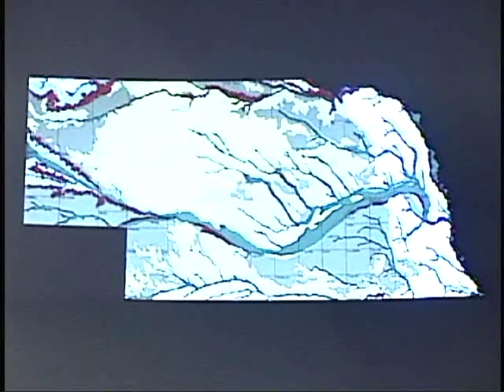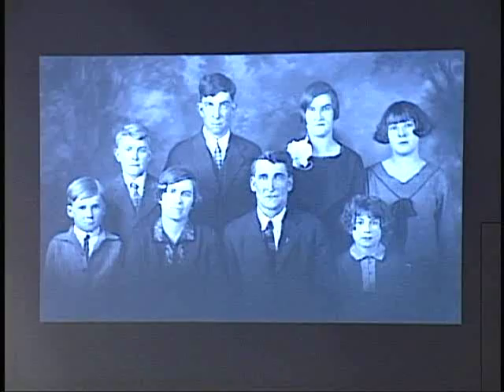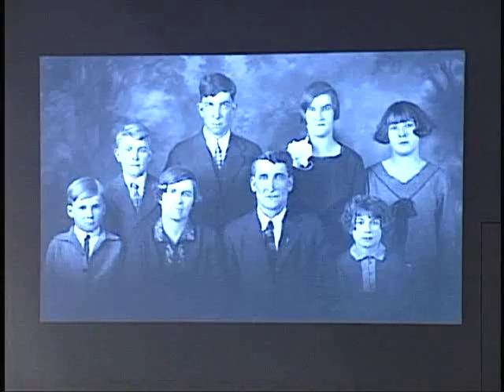He was born in 1907 in Callaway, and the family moved up to Lincoln County shortly thereafter. They all had farms up there — there were six kids and some brothers and sisters of the father, and they all farmed up there. This is Emery's family. Emery is the tall one in the center — I imagine he was in his teens at that point. He had been to school through the eighth grade and then dropped out to help with the family farm.